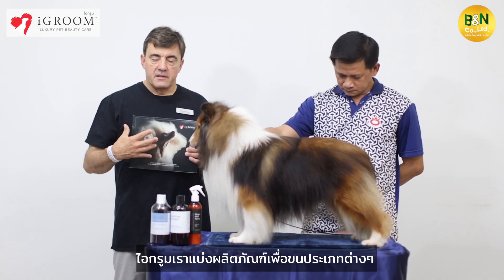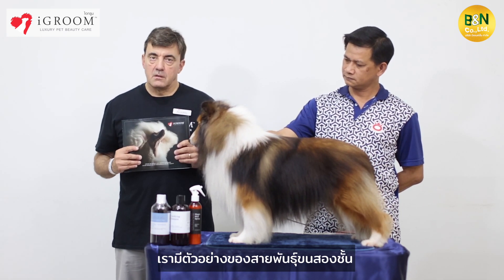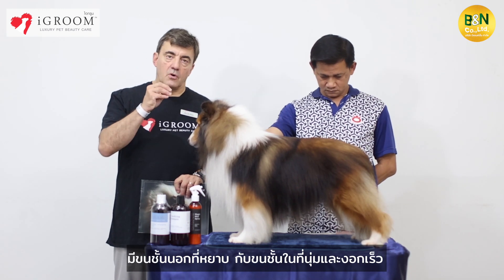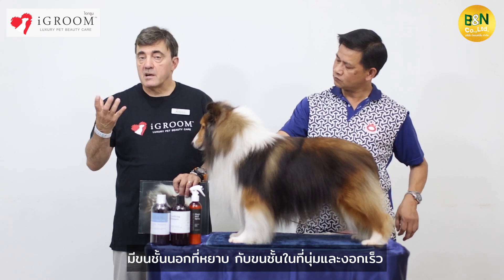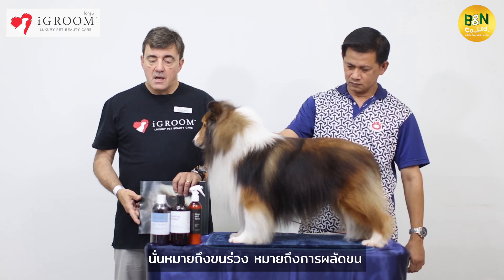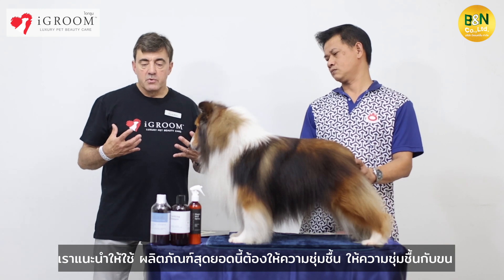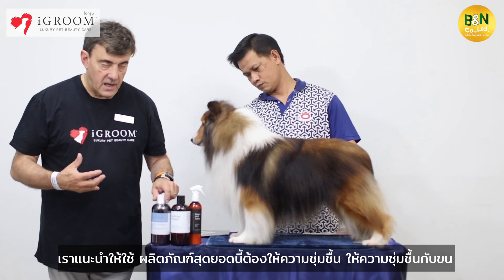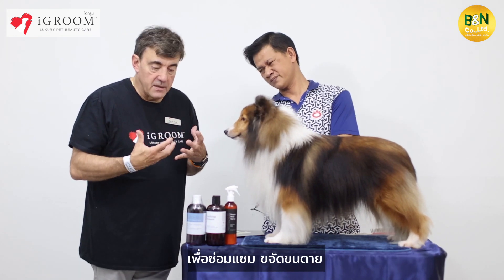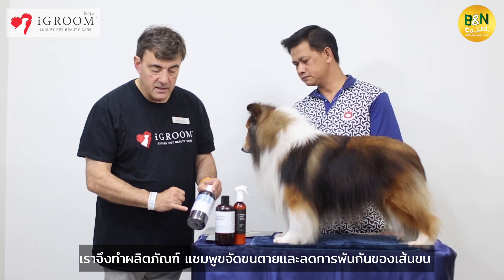We have divided iGroom by coat types. We have an example with double coated breeds. Double coated dogs have a harsh coat on the top and a soft undercoat that grows faster, which means losing — that means shedding. So when the double coated dog is shedding, it needs to be hydrated, it needs moisture to repair and to discharge.